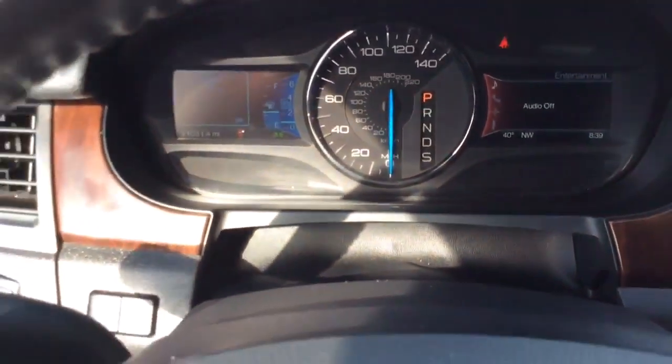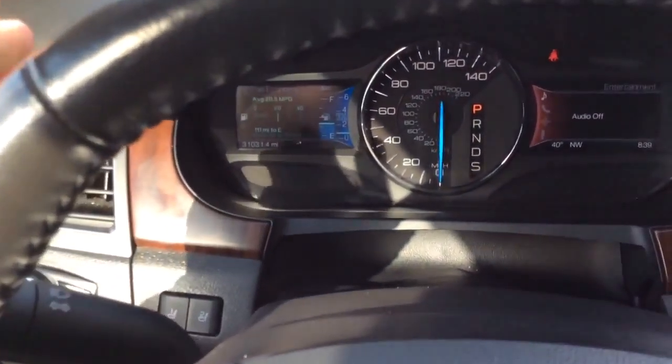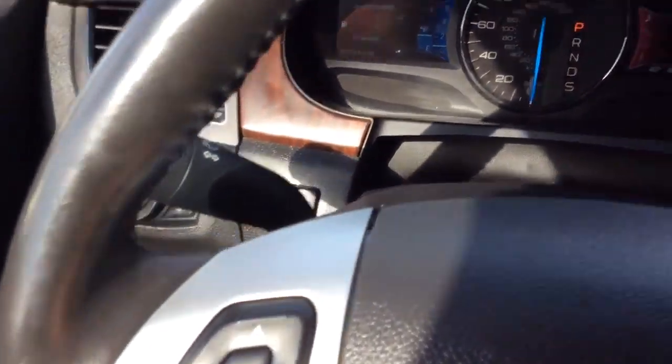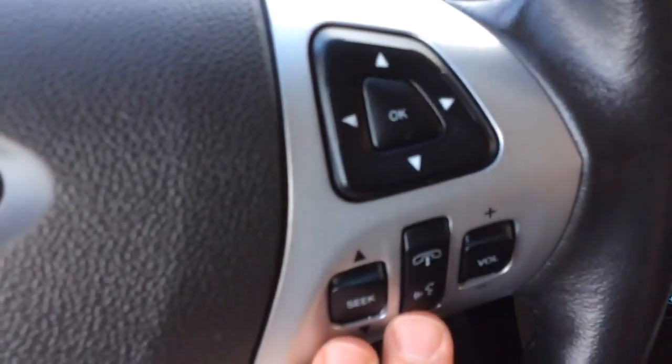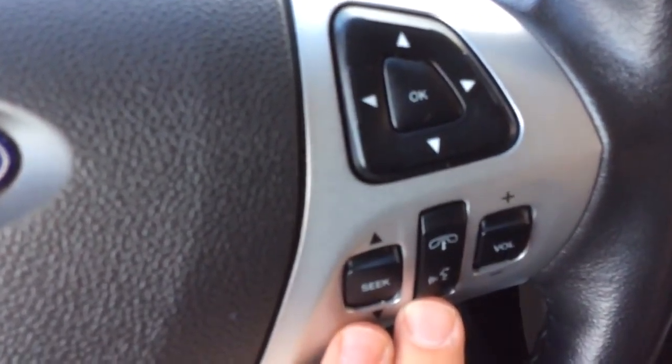Take a seat inside here. It only has 31,000 miles on it — nice, low miles. You have your vehicle information screen over here, controls for that here, entertainment system controls over here and here, controls for your Microsoft Sync there, and cruise control down here.